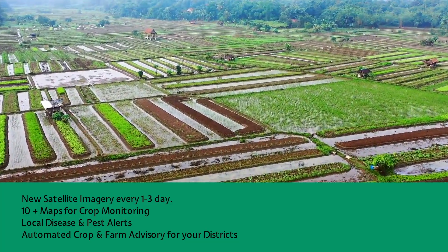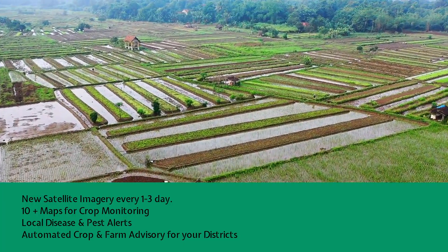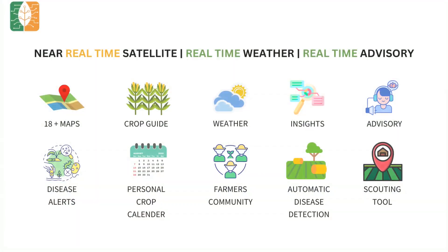Most importantly, detailed weather data is available for each and every farm. This will help your farmers get 30% more crop output with 40% less farm inputs. MapMyCrop gives you a detailed crop guide for more than 200 plus crops, weather updates, and real-time advisory.